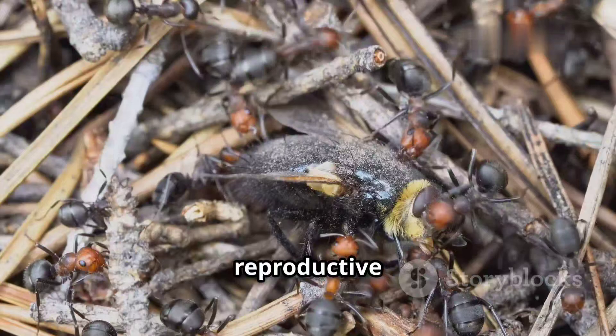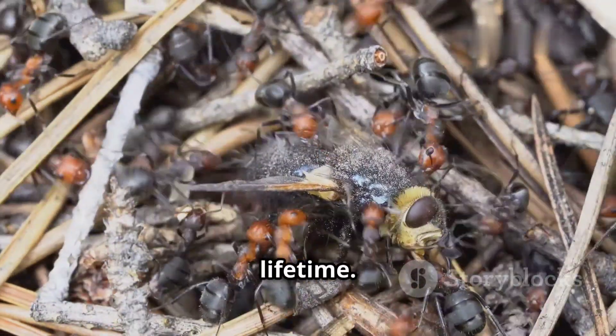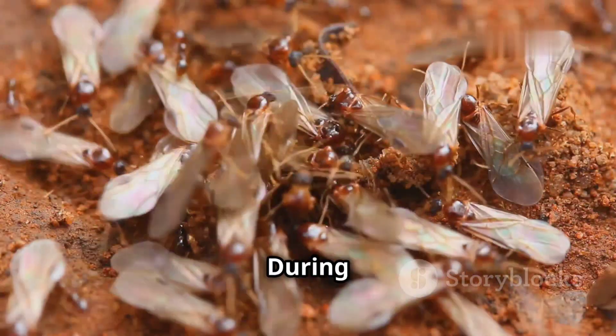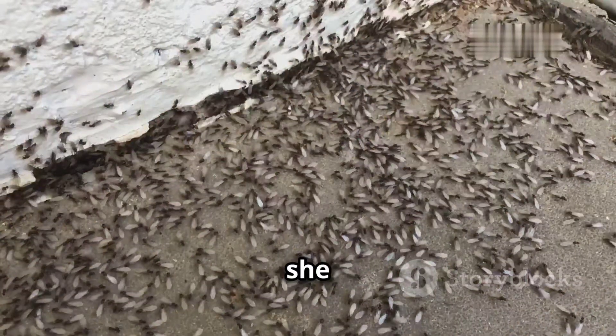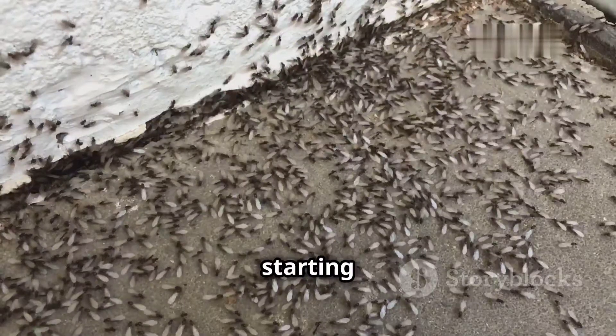The queen, the reproductive heart of the colony, can live for several years, laying thousands of eggs throughout her lifetime. Her reign begins with a dramatic nuptial flight. During this flight, the young winged queen mates with one or more drones from other colonies. After mating, she sheds her wings, establishes a new nest, and begins laying eggs, starting a new colony.